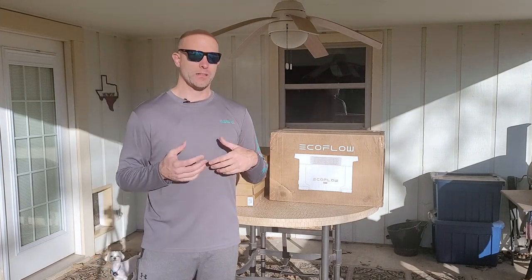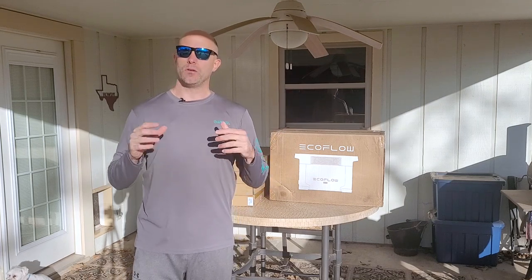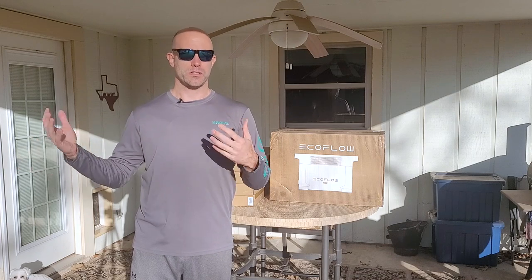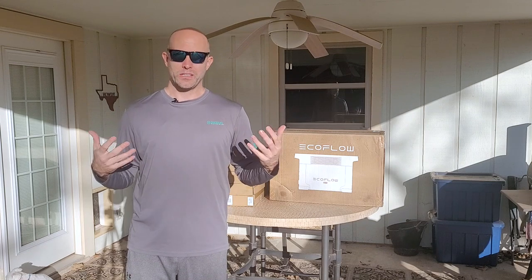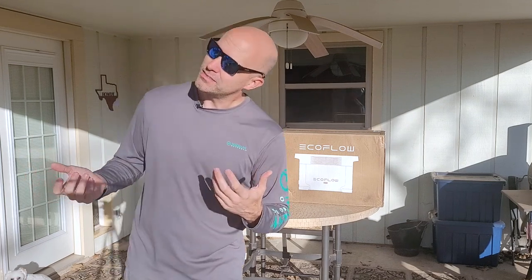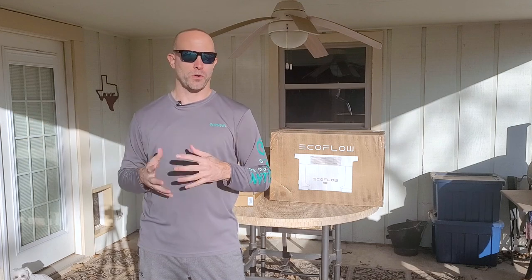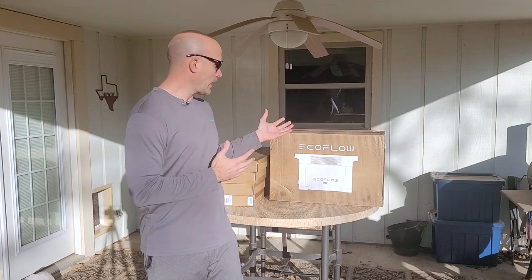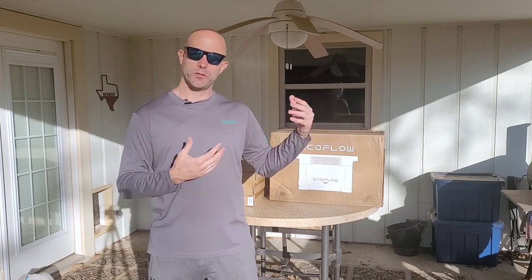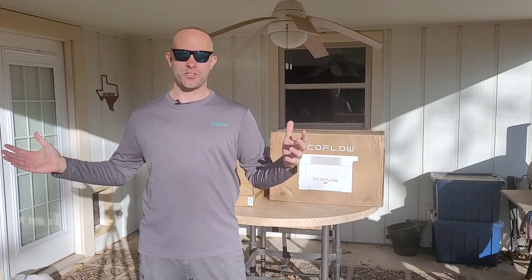We got the EcoFlow Delta Max and four solar panels. What we're going to be doing today is you're going to see me unbox it — this is completely brand new. I'm going to set up the solar panels, all four of them. It's a really bright sunny day here, actually not a cloud in the sky. I'm going to set it up this morning before I go into work, then let it charge throughout the whole day. I have no idea how much charge is on this right now.